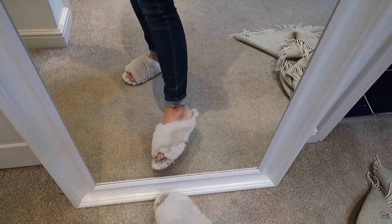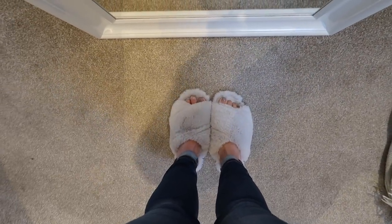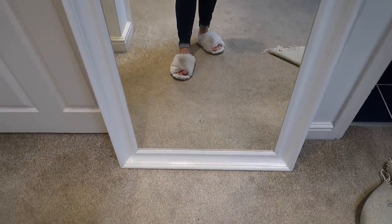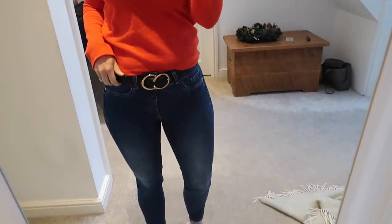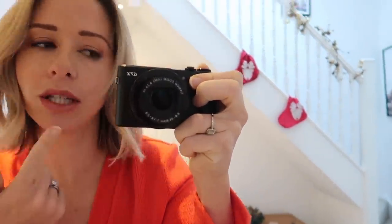On my feet I've got the fluffiest slippers in the world from The White Company — even though my toes are exposed, they keep my feet so so warm. I've got my Bobbi Brown lipstick on as always, and I've even done my hair today so I feel like I should get out of the house and do something. Also look at all the Christmas decorations we've got up — it's nearly Christmas!